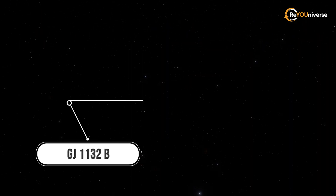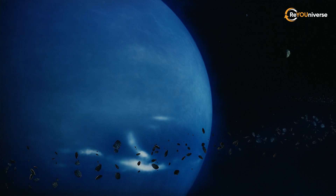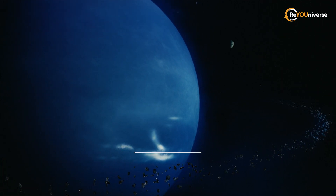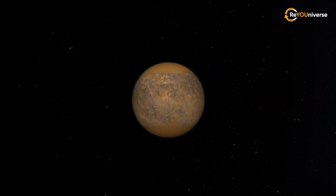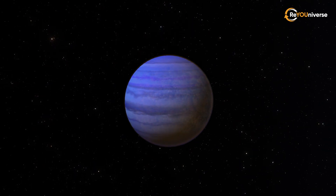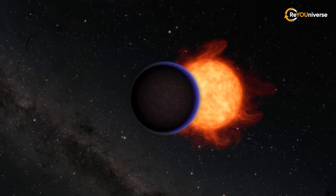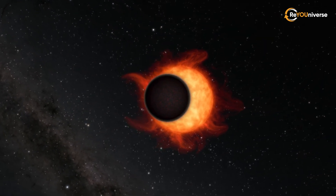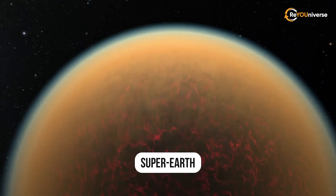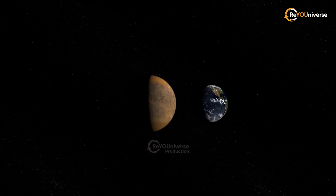GJ-1132b lies 40 light-years away from Earth. Early on, it resembled Neptune — its diameter was several times bigger than that of the Earth, which means it could be considered a sub-Neptune in terms of size. The gas planet was surrounded by a thick atmosphere rich in hydrogen and helium. Due to the intense radiation of a young star, it lost its atmosphere a few billion years down the road. The red dwarf stripped its planet down to its bare core, and gradually it became a super-Earth with 1.66 Earth masses and a radius exceeding that of our planet by only 13%.